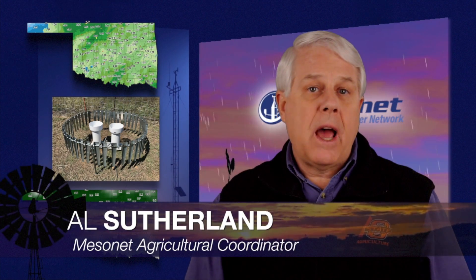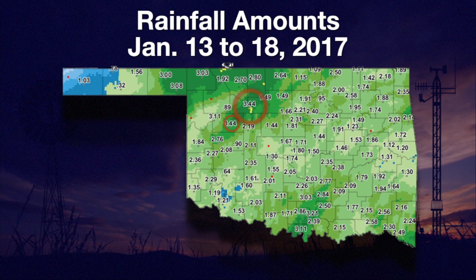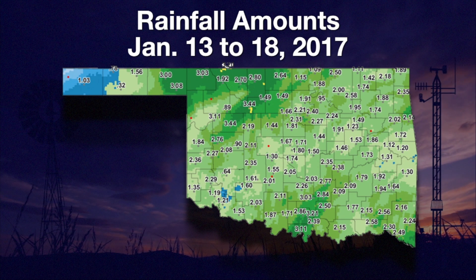Last weekend's ice and rain left us with a lot of moisture — no one was left out. On a five-day rainfall map from January 13th to January 18th, Putnam and Fairview tied for the highest rainfall amounts at 3 and 44 hundredths inches of rain. We had reached a critical time for winter wheat and canola, and this moisture gives farmers a renewed chance for a crop this year.